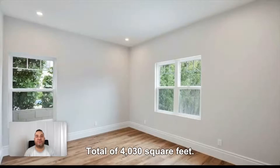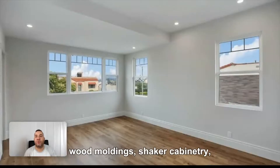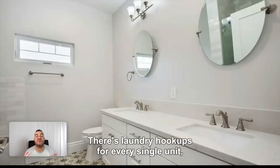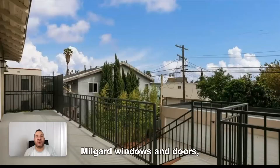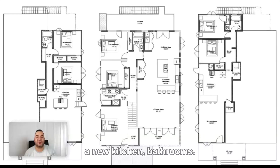Total of 4,030 square feet on a 7,000 square foot lot. There's wood plank floors, wood moldings, shaker cabinetry, and stainless appliances. There's laundry hookups for every single unit. The building has a brand new roof, Milgard windows and doors, HVAC, plumbing, new kitchen, and bathrooms. There's the garage.